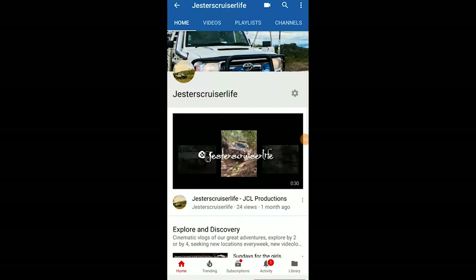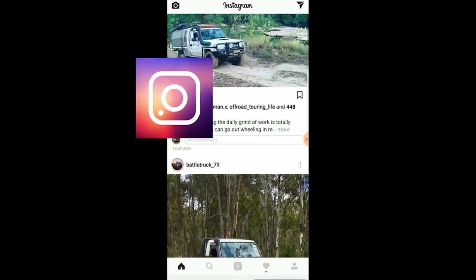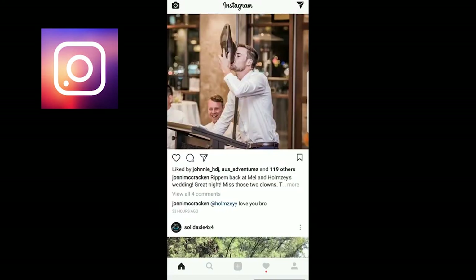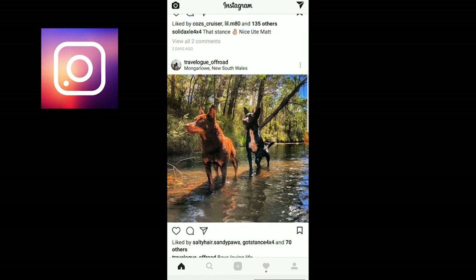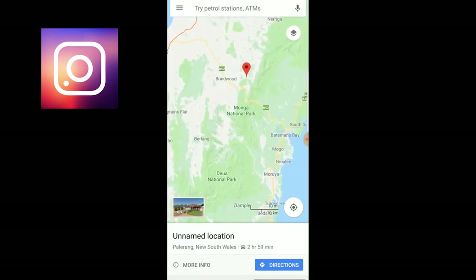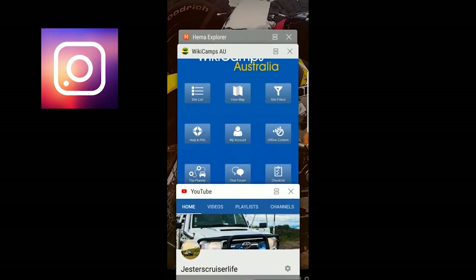A quick recap of the process. First of all, find your place — social media is your best outlet for that. We're looking for posts of places people have gone. You load up Instagram, find a post — looks like a nice place. Thanks a lot, Travelog Offroad. Like the post, go into the data, find out where it is, open it in Maps. Go all the way down until the data loads for that area. Mongoloa, New South Wales. Jump over into WikiCamps.